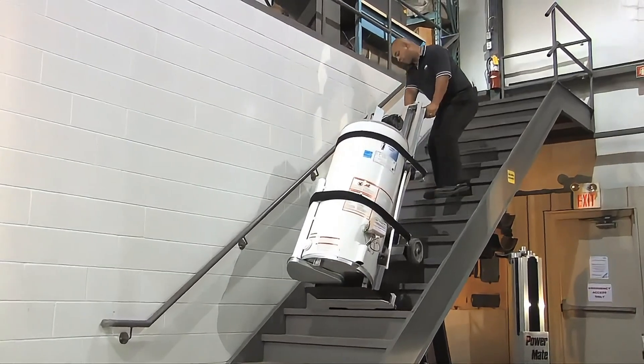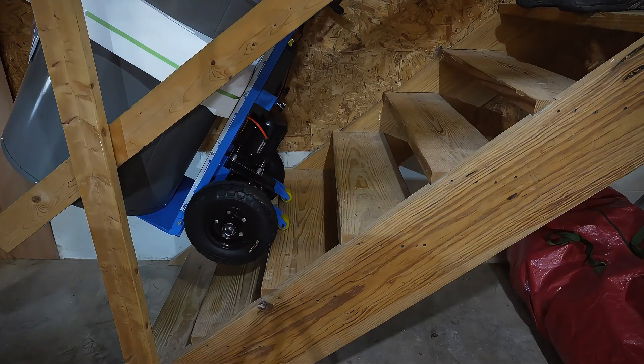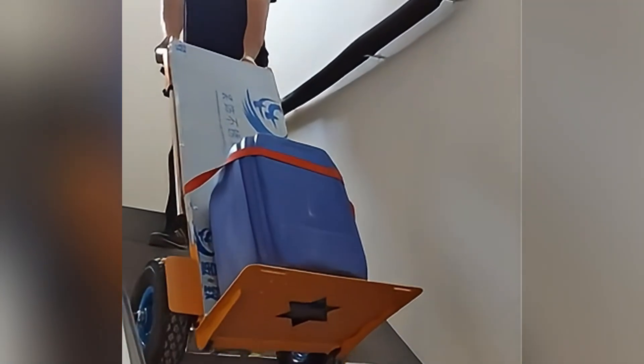This adjustable heavy-duty two-wheel stair climber allows you to easily climb up to the floor and solve the trouble of taking things from high places.